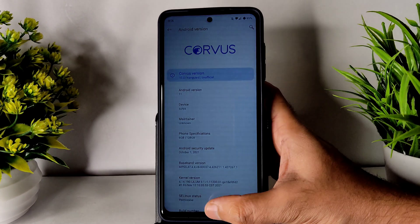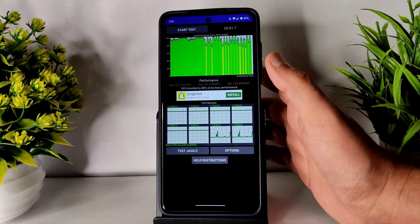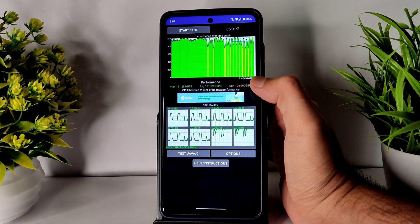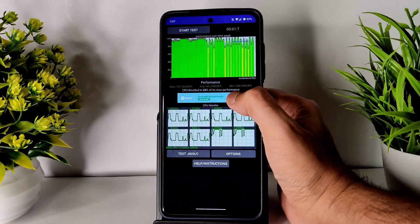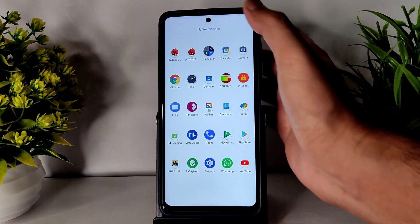Let's see the features, bugs, and everything in this Corvus OS ROM. First, the CPU throttling test — I've been running it for the last five minutes. Maximum is 151, average is 141, minimum is 104, and CPU throttled to 88% of its maximum performance. It's good, not bad from the benchmark results.